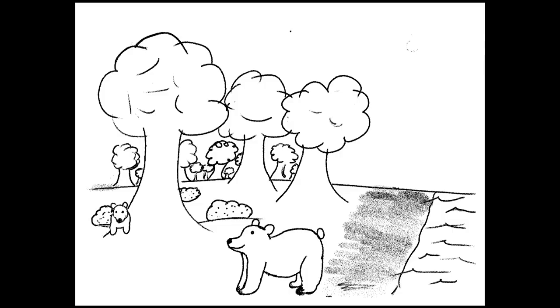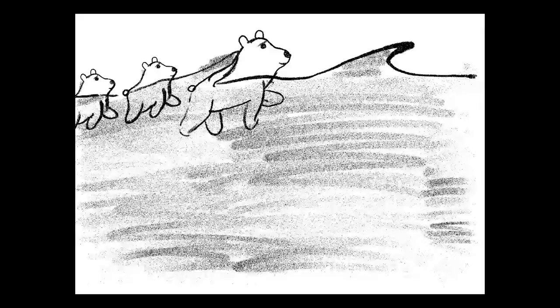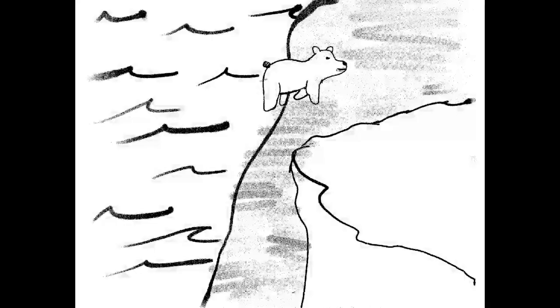Before places had names and before people inhabited the land, a mother bear and her two cubs lived in a forest on the coast of modern Wisconsin. One evening, lightning struck, setting the forest ablaze. To escape, the bears were forced to swim across Lake Michigan, although they could not see the other end. They swam for multiple days before mother bear made it to land. Sadly, her cubs didn't make it to shore.